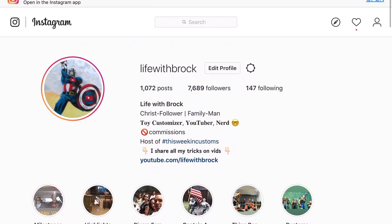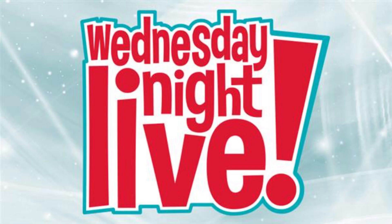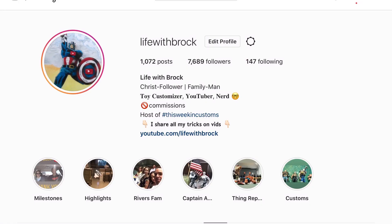Thanks so much for hanging out. Sorry the episode is late but Life with Brock was busy. Thanks again for supporting — please head over to my community tab and get in on the vote. I've been thinking about starting a live show called Wednesday Night Live with Brock — just a hangout session to interact with the people who've been supporting the channel. With that, I'll catch you on the next one — Brock is out.